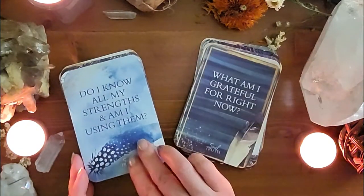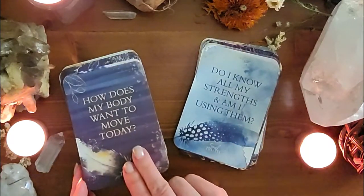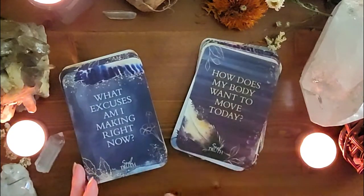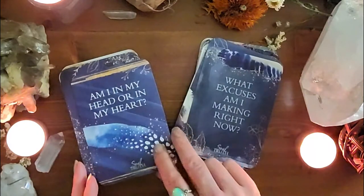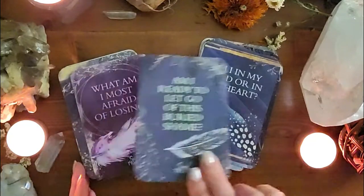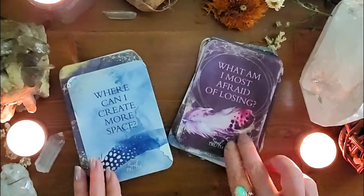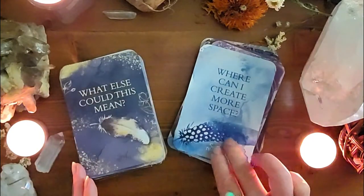As I was recording this, I found out you can also order this on Amazon as a mass market product, or you can still order it from her on Etsy if you want to support her directly. I'll have links to both down below so you can figure out which way you want to go.